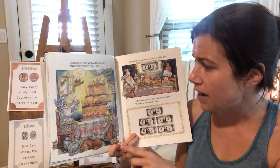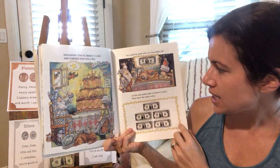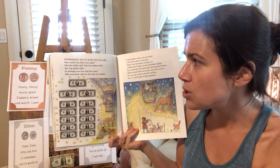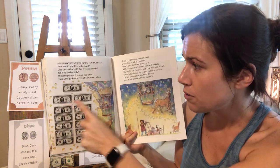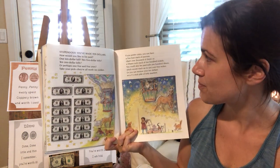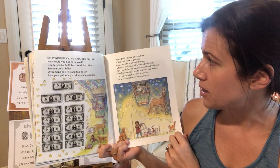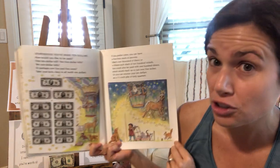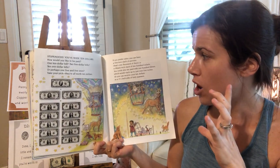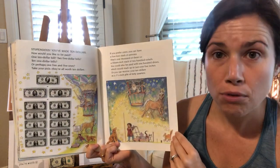Delicious. You've baked a cake and you've earned $5. You could be paid with one $5 bill or five $1 bills. It doesn't matter — they have the same value. Stupendous. You've made $10. How would you like to be paid? One $10 bill or two $5 bills or ten $1 bills — take your pick, they'll all be worth $10. If you prefer coins, you can have a five-foot stack of pennies — that's 1,000 of them — or a 15-inch stack of 100 nickels, or 100 dimes which would stack up just over five inches tall, or a three-and-one-quarter-inch pile of 40 quarters.